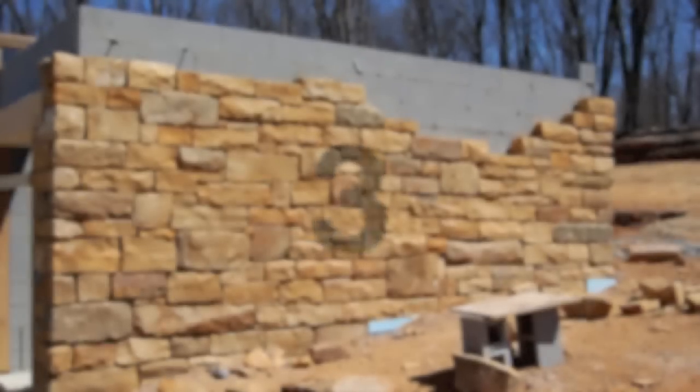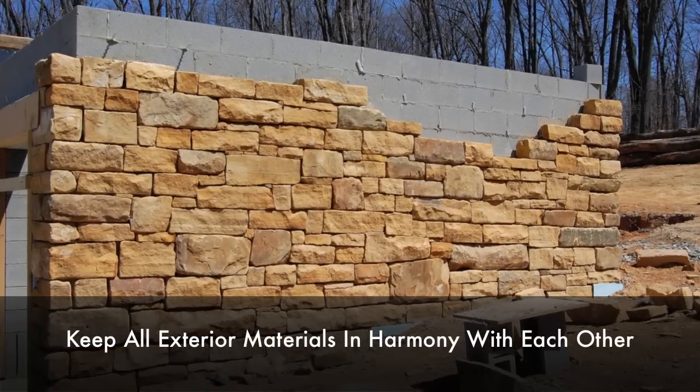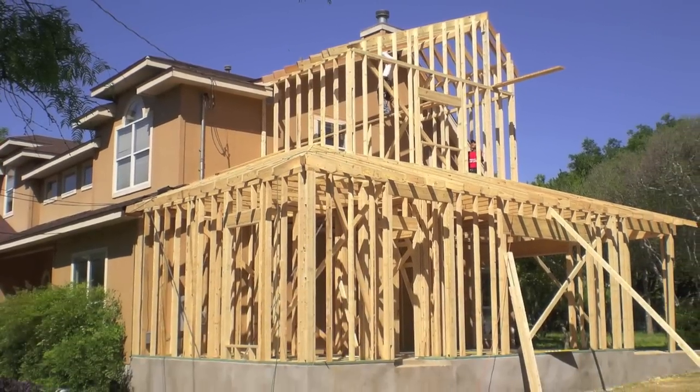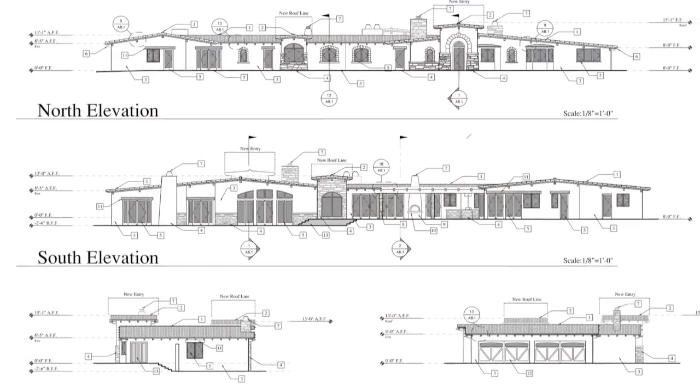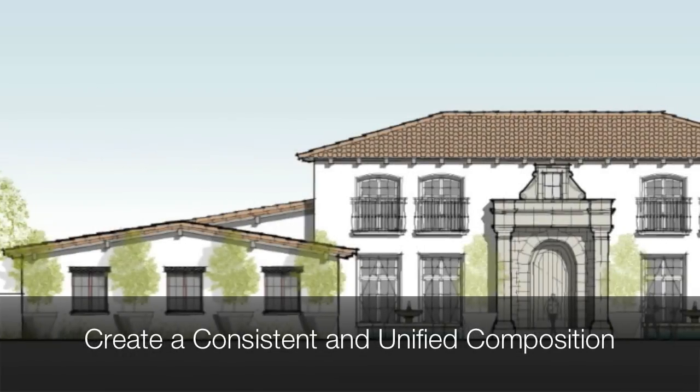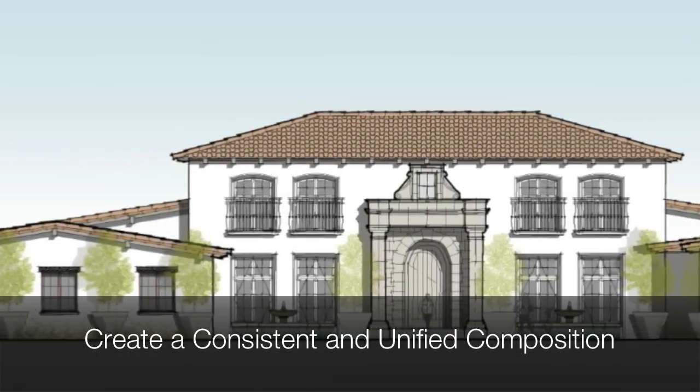Number three: the material, color, and composition of all sides of your building should be in harmony with each other. Architectural elements and details should be carried around all sides of the building, creating a consistent and unified composition of the exterior.